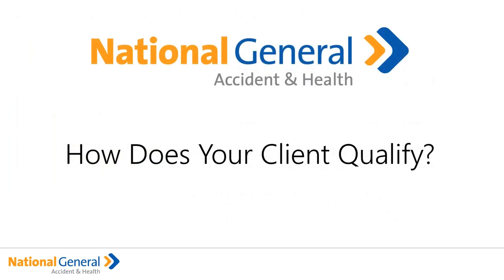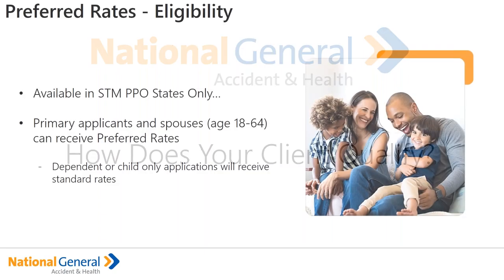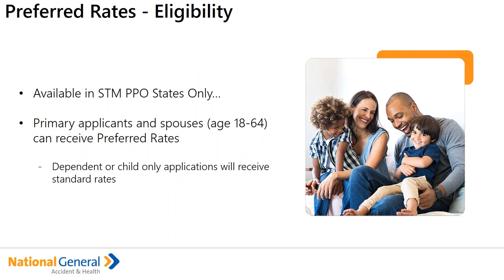How does your client qualify? Your client still has to qualify for short-term medical — how you would apply today still applies — but there are a couple of additional criteria. First and foremost, this is only available in short-term medical PPO states only. If you look at the availability grid and see the states highlighted for our short-term medical PPO, that's where it's available. We are in the process of refiling our complete portfolio — the new short-term medical PPO states have been approved, and we're still awaiting approval on approximately seven states. It's available to primary applicants and spouses ages 18 to 64. Dependent children are not available to receive this rate, even for child-only plans — it's just for the spouse or primary applicant ages 18 to 64.